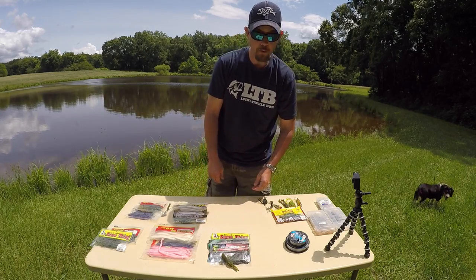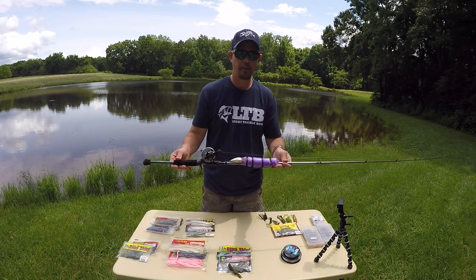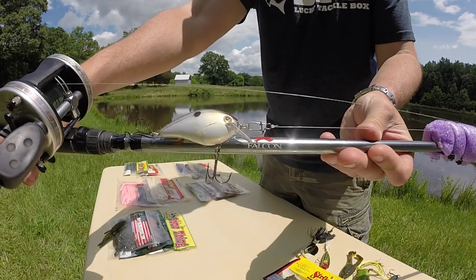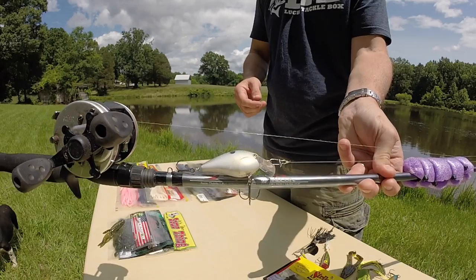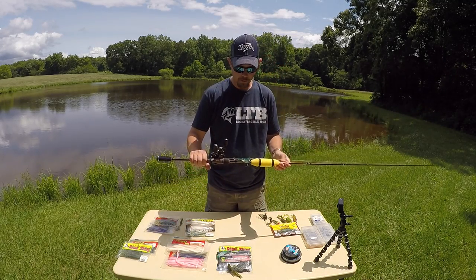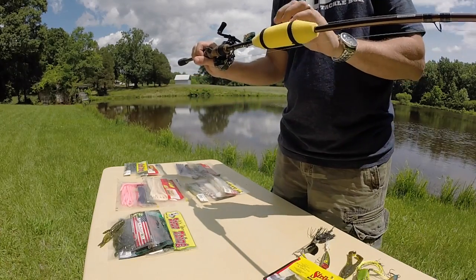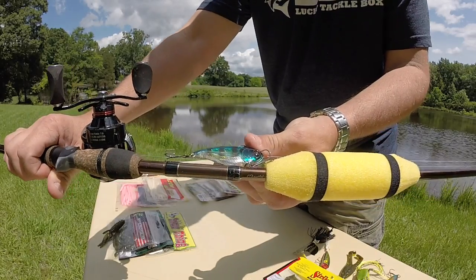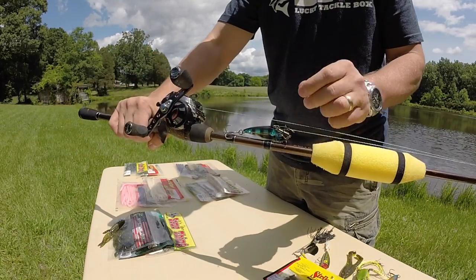Another great way to fish a pond, if it's got some depth and not a lot of moss and grass, is a little square bill — the KVD 1.5. You reel it slow, give it a few jerks every now and then. My favorite color for that is the Ziri color, which came in the Lucky Tackle Box this month — absolutely gorgeous. I'm going to try that here in a minute and see if I can catch a fish or two.